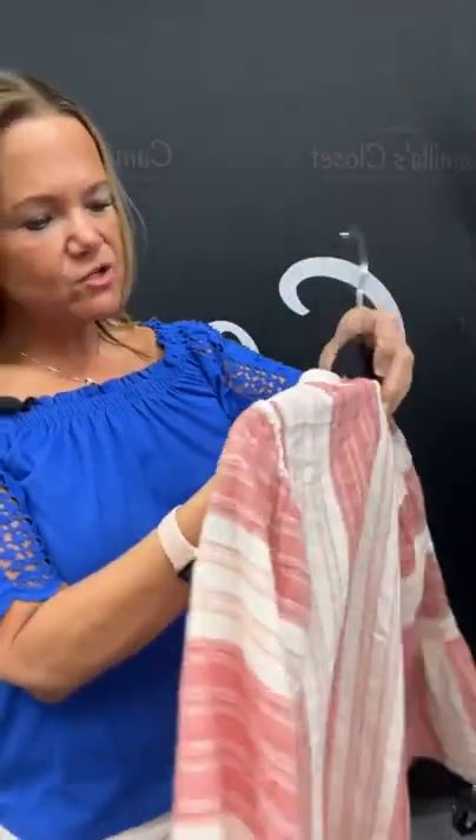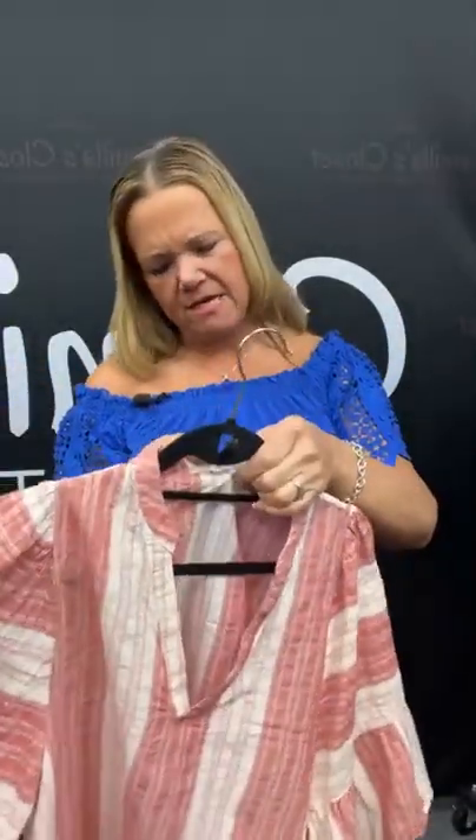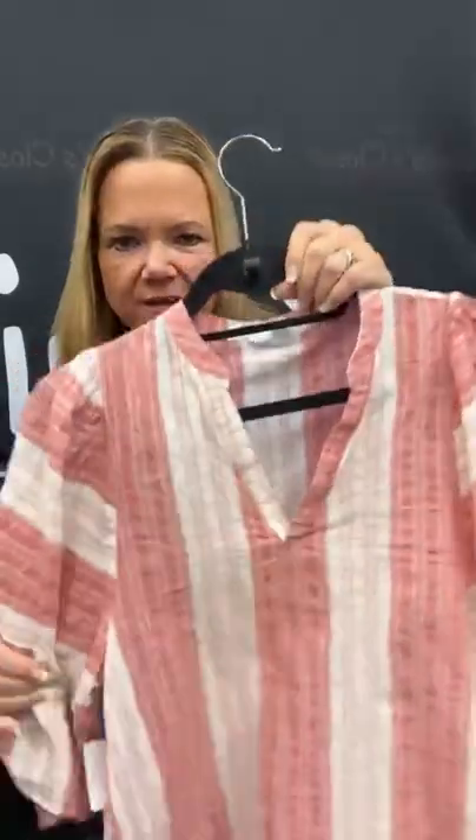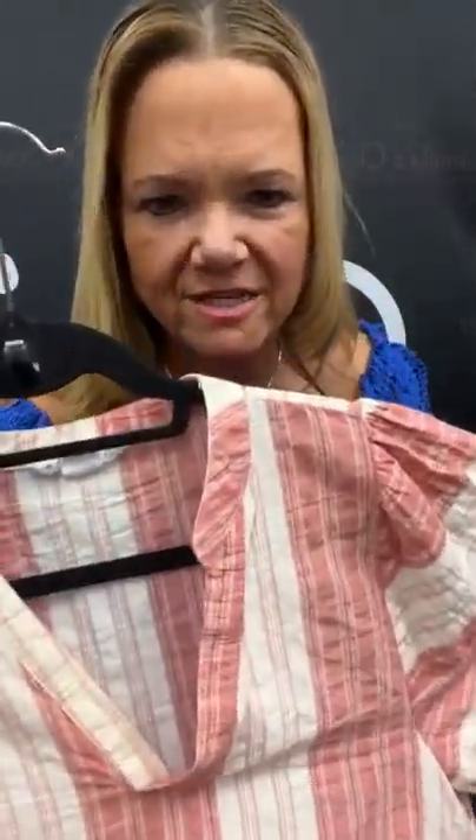Remember, today we're doing medium to 2X. If you wear larger than a 2X, watch our live on Wednesday — that's where we have XL to 6X. Size medium again, this pink and white stripe — again, a really cute sleeve detail here. Number 37 on our live today — sold space 37 for $6.71.